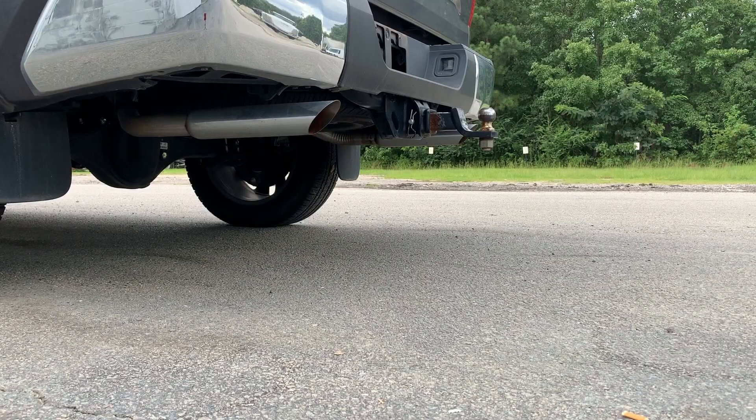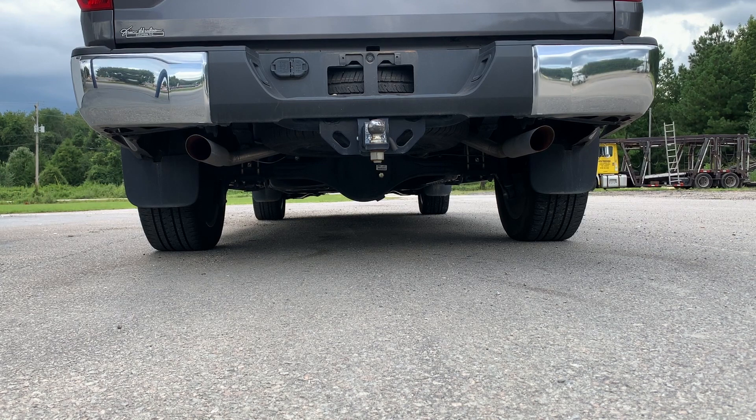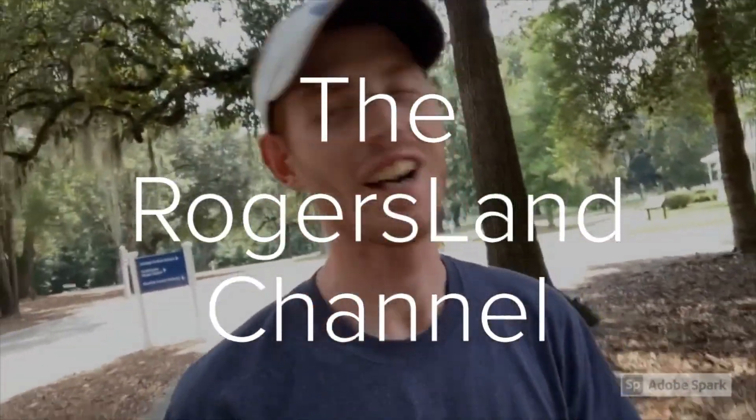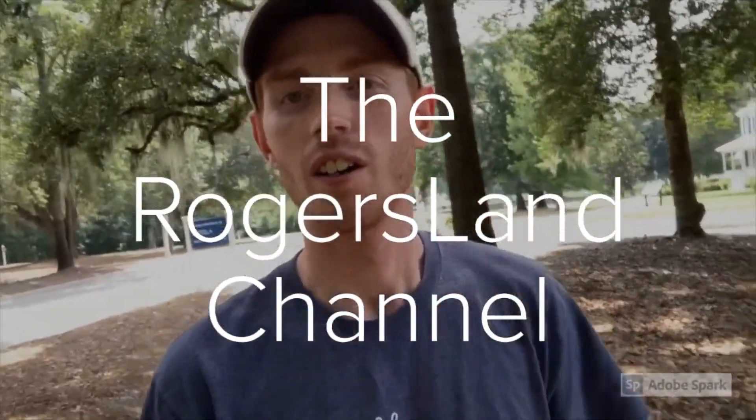Please do not buy exhaust until you watch this video. Have you ever wanted your truck to sound like this? I'm here to tell you, you can, and I'm going to tell you exactly what I did to make my truck sound like that.